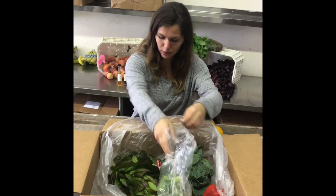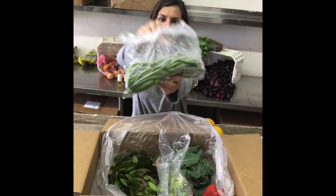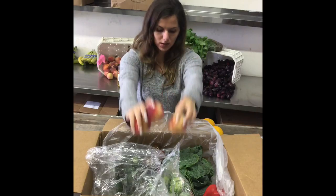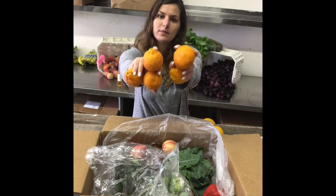What else have we got? We've got some Brussels sprouts — those are good roasted. Along with some green beans, which is a hot item. And we've got some nutrient powerhouse tomatoes.